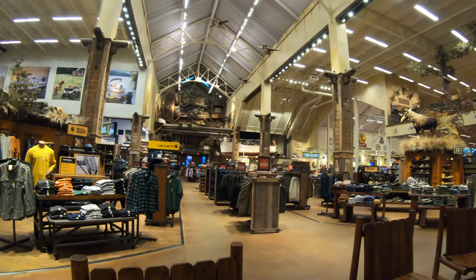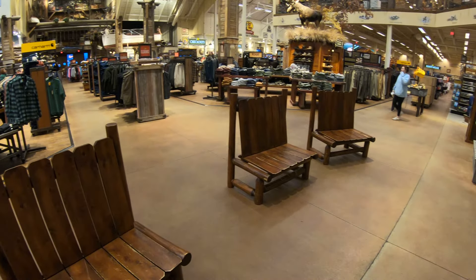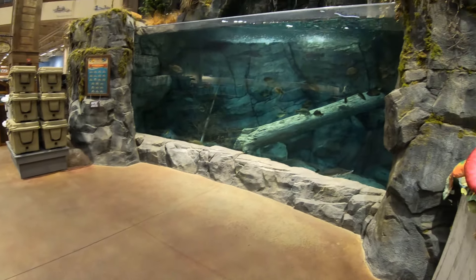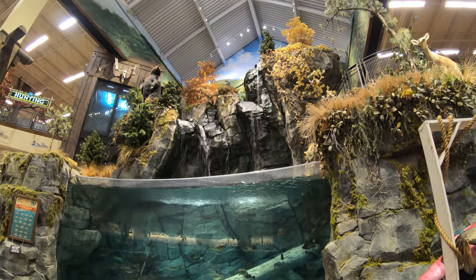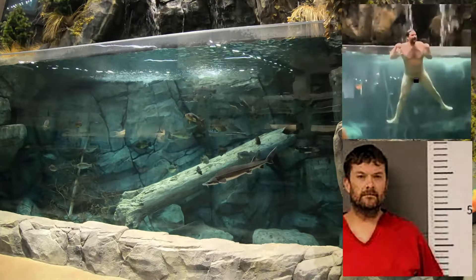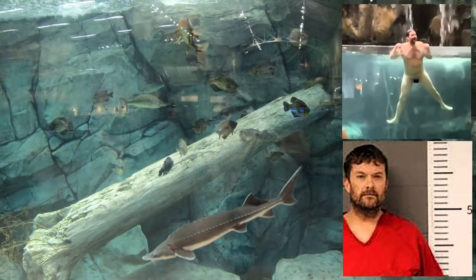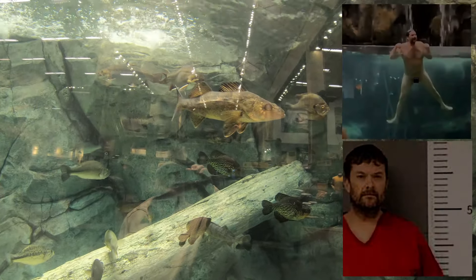Obviously you can tell by my videos I'm no fashionista, but for a store like this they have some pretty stylish clothing. I think every Bass Pro Shops has a lot of hunting and water features throughout the store, and most of them have a huge aquarium. As a matter of fact, the store in Las Vegas that I recently visited had a naked man dive into the aquarium — not a good idea. He was quickly arrested. That's a very small black box censoring the photo. That water must have been extremely cold.